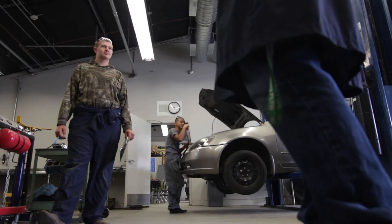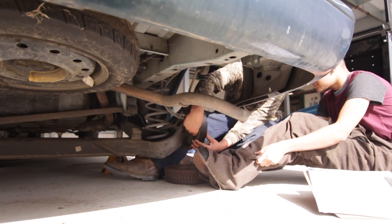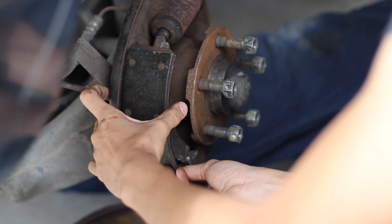The service project involves taking a vehicle and checking all the basic fluids on it — telling me that this fluid is not good and explaining why it's not good. They do brake service; they know how to change brake pads. Those would be a type of introductory service project that they would do.